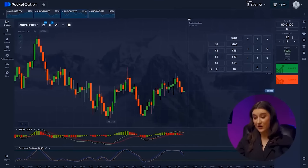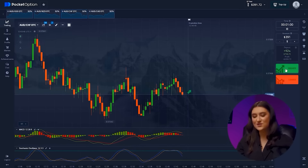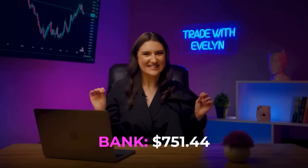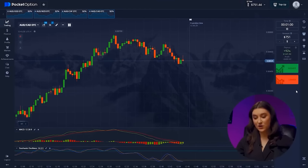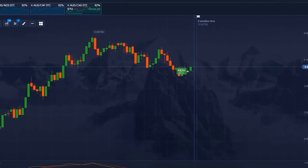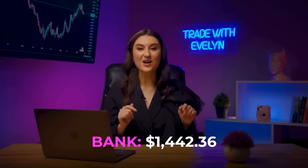Let's continue to increase our deposit. Trade number 10 — Australian Dollar and Swiss Franc. We see how a new uptrend has started from the support level and even these small bearish impulses will not distract us. We are going higher. We have $751. Australian and Canadian Dollar — the stochastic with its upward direction signals a short-term price increase, so let's click higher. We've hit a thousand — we have $1,442. This is simply incredible.